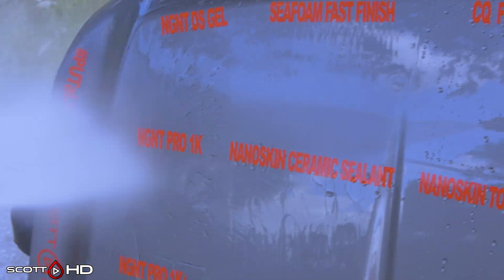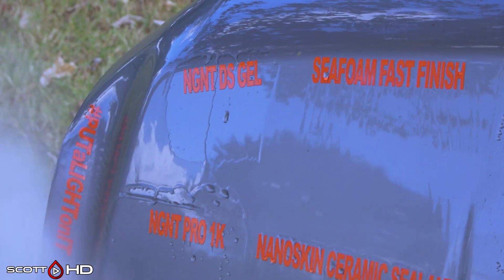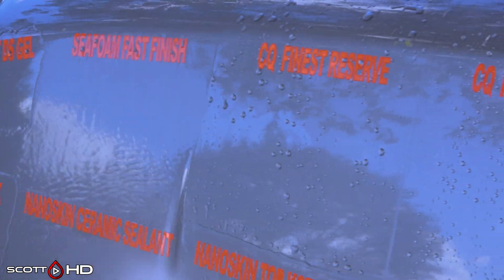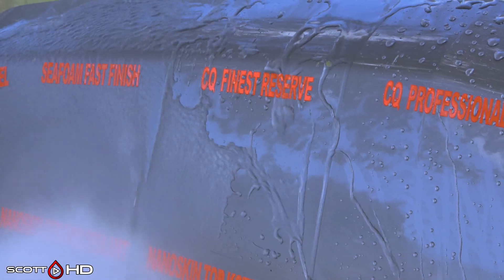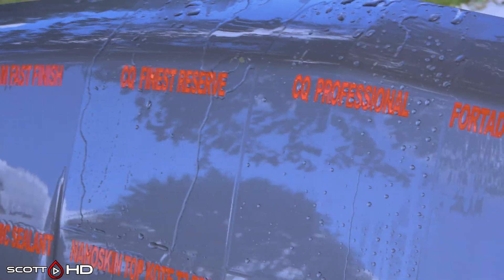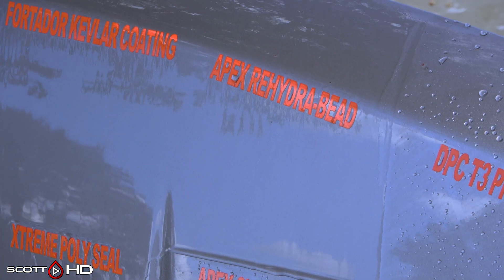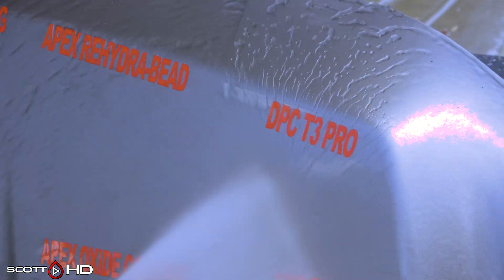In GNT DS Gel, we had that marked weak last month at the 120-day mark and it's still kind of there. Sea Foam Fast Finish lasted about seven days. CQuartz Finest Reserve and Professional look like they're doing all right — Professional looks slightly better than Reserve, which has been the case throughout the test. Likfor Door failed at seven days. Apex Rehydra Bead failed at the 120-day mark — so the four-month mark. DPC T3 and T9 both look like they're doing all right, very hydrophobic.